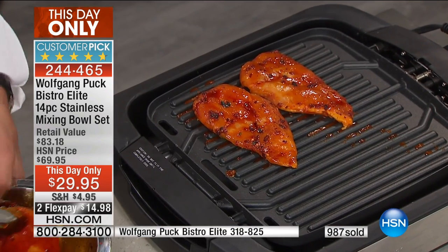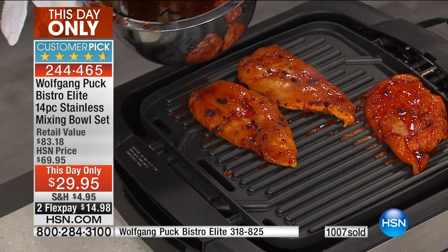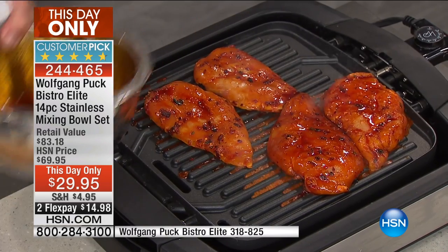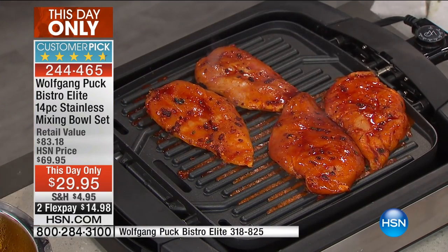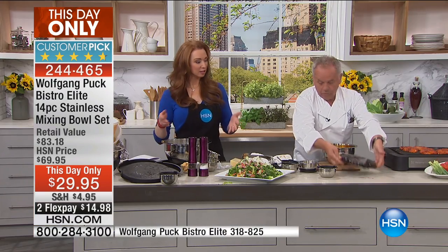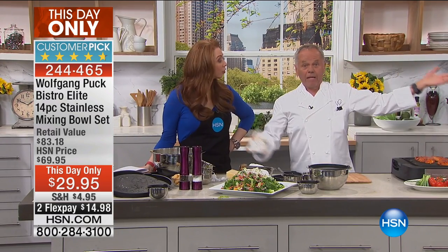We're so much smarter as consumers now — we ask if something is BPA free. We don't want things getting in our food just because we're storing them. With stainless, obviously there are none of those issues. Nothing sticks. If you have marinade left over, you can keep it in here with the lid totally hermetically sealed. Nothing comes out. No flavor. Your refrigerator won't smell. Stainless still lasts forever — that's why we use it in a restaurant. We never use plastic.